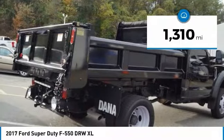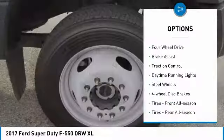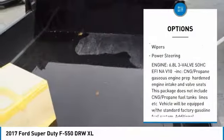This vehicle has less than 2,000 miles. Here are some of this vehicle's great options: four-wheel drive, brake assist, traction control, daytime running lights, steel wheels, and four-wheel disc brakes.